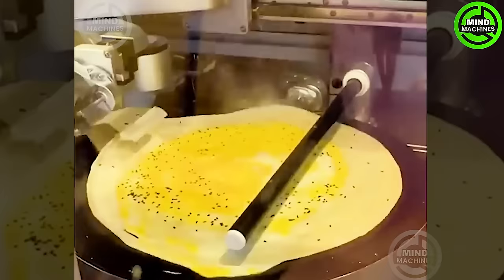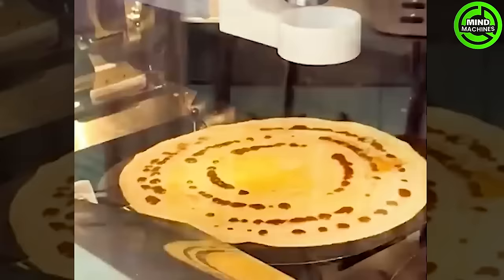The pancakes made by the robotic arms always turn out fragrant and of high quality. Just look at the machine gracefully crafting these delicious patches of pastries!